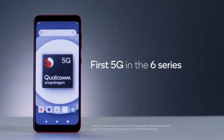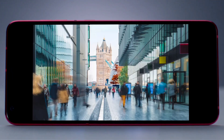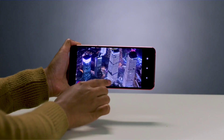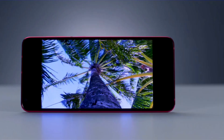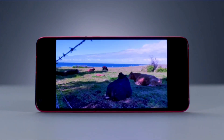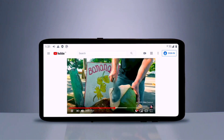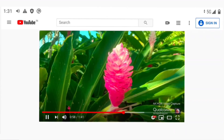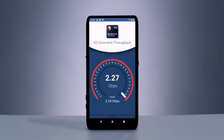The Qualcomm Snapdragon 690 mobile platform is unlocking 5G connectivity for more people worldwide than ever before. This platform is smarter and faster than its predecessor, packing remarkable on-device AI and vibrant entertainment experiences. The Snapdragon X51 5G modem RF system ushers in superior connectivity for this tier, supporting multi-gigabit 5G connections as well as TDD, FDD, and dynamic spectrum sharing.